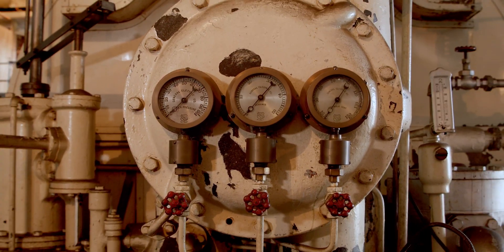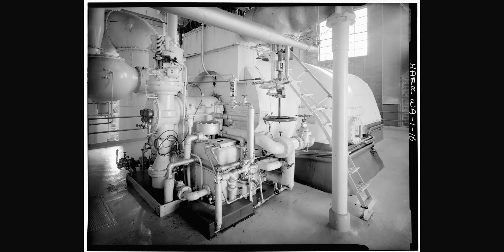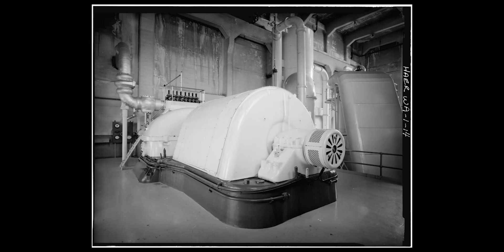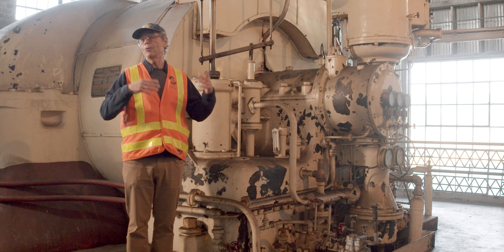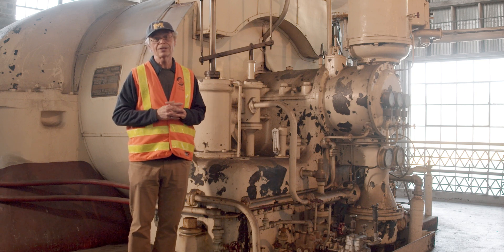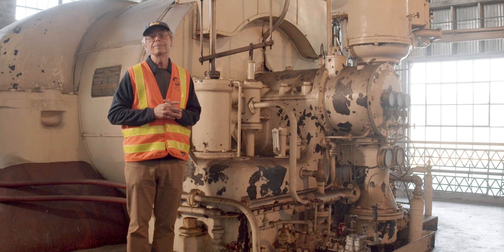It's about the same power as a dozen railroad steam locomotives of the day. Today it would be about enough to power 10,000 homes, although in those days homes didn't have much electricity, so it would have powered even more.